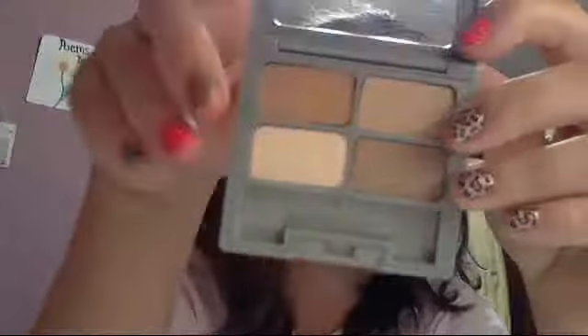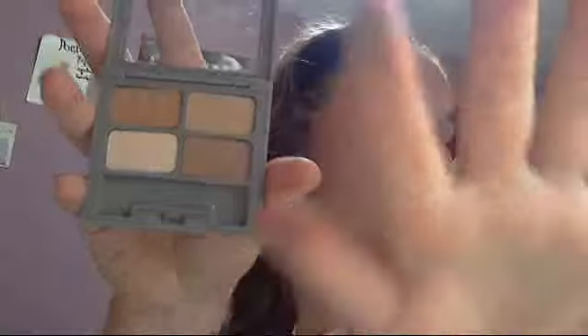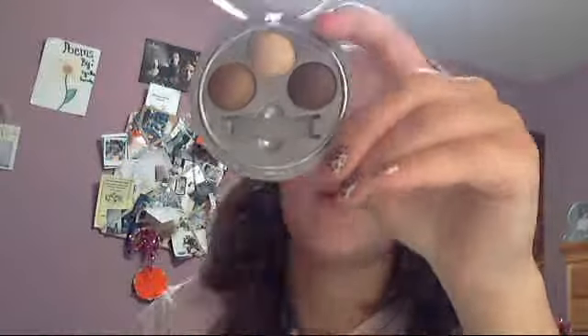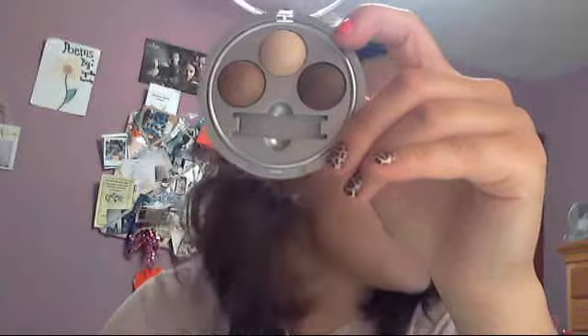The next two products I got are from Physician's Formula. One is Classic Nudes — four matte colors. They're not really pigmented and didn't impress me, but they're good colors for evening out your eyelids, so I would use this occasionally. The other one is Baked Oatmeal, and you can also wet it to make it a wet eyeshadow as well. They're really pretty colors and I just love the browns in it.